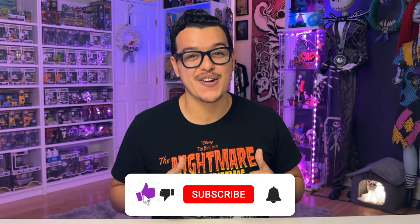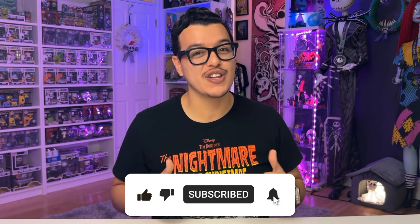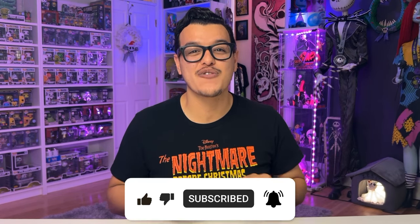If this is your first time checking out a video, welcome to my Nightmare Before Christmas collection. I'm Nightmare Nando, and every week we open and look at some new things coming out from the Nightmare Before Christmas. If you've already subscribed, welcome back to the Collectibles community. Today is part three of our Funko 30th Anniversary Merch Haul featuring Lounge Fly. Let's get into it.